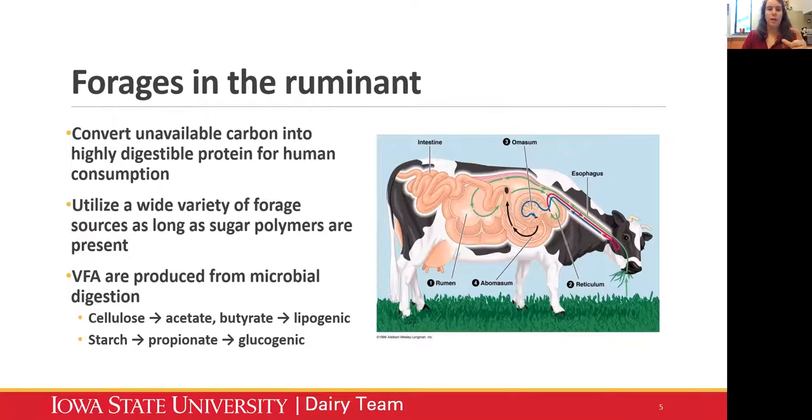The two main carbohydrates I want to focus on for VFA production are cellulose and starch. Cellulose is converted into acetate and butyrate, which are lipogenic - meaning they promote fat production. Acetate is our main volatile fatty acid that is a precursor of milk fat, so improving acetate production can lead to more milk fat production. Starch is broken down into propionate, which is glucogenic - propionate is converted into glucose in the liver. When we're talking about milk components and specifically milk fat, that acetate from cellulose is really what drives that.